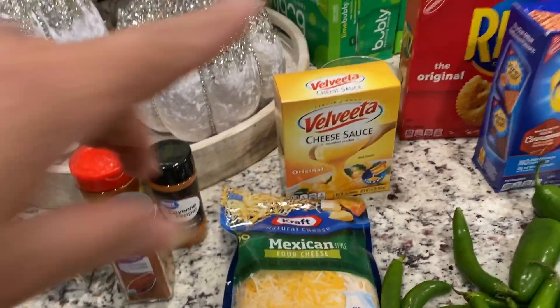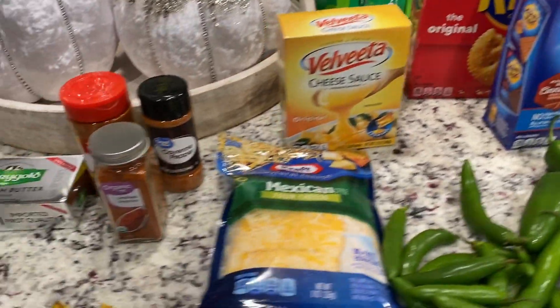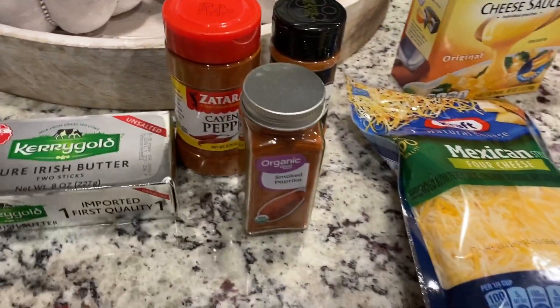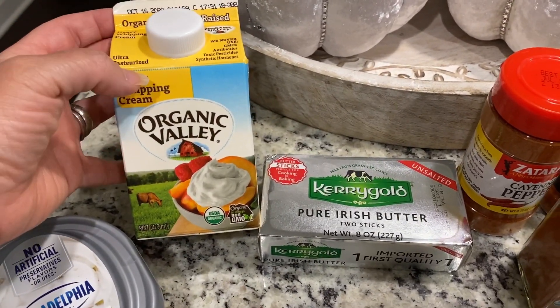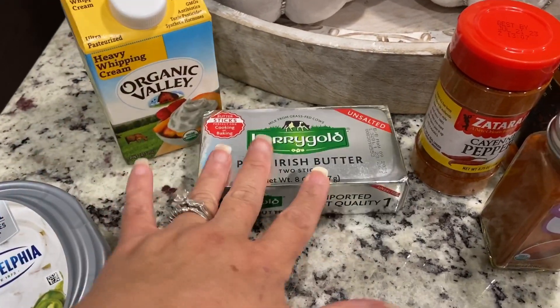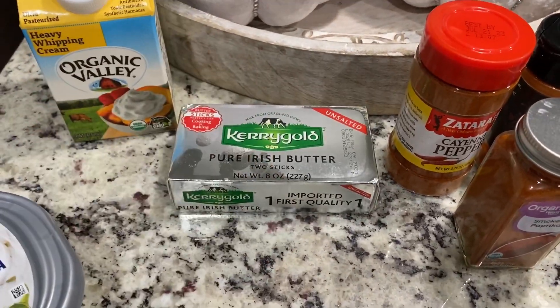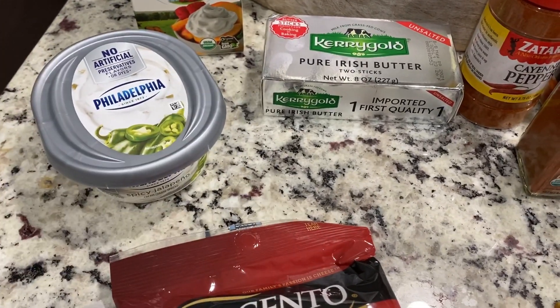We're going to start over here — I got two things of bubbly and two cases of water. I will not be going to Costco anytime soon; I need to recover and do some physical therapy before I can move around. I have two cartons of heavy whipping cream, but I grabbed another one. I always pick up some Kerrygold butter — I like to get the unsalted. I picked up another one of the Philadelphia spicy jalapeño.